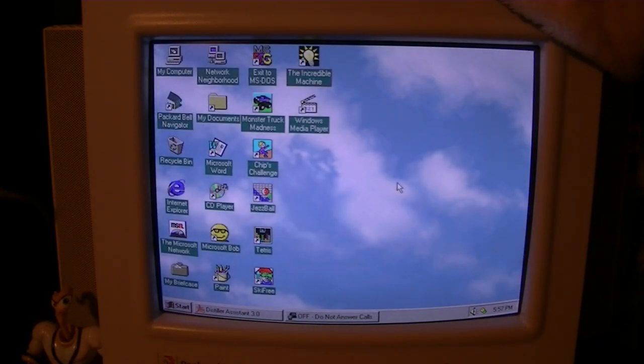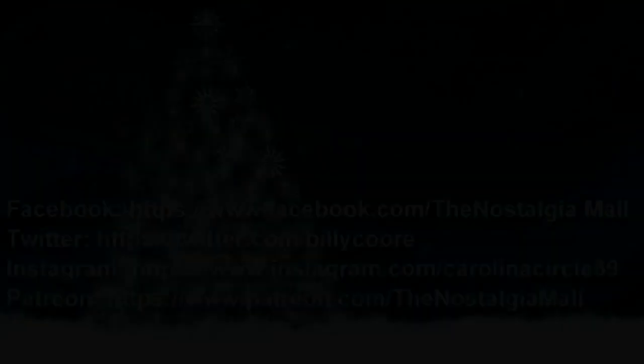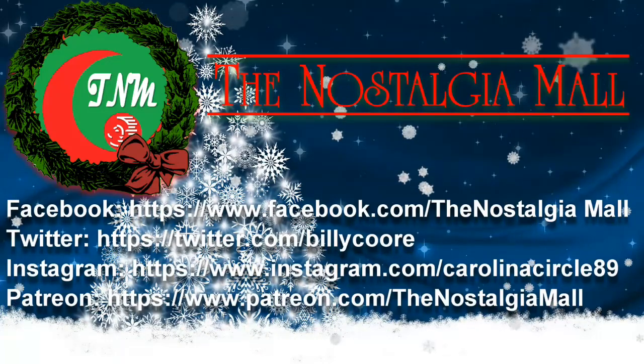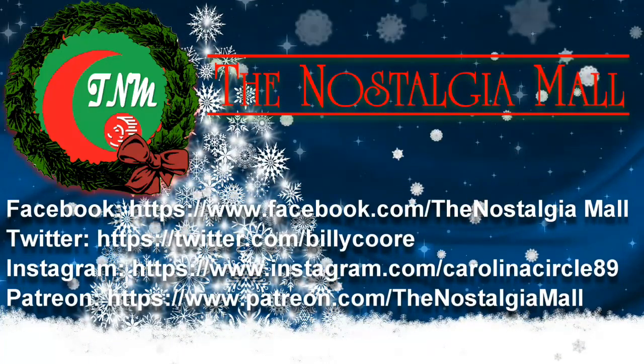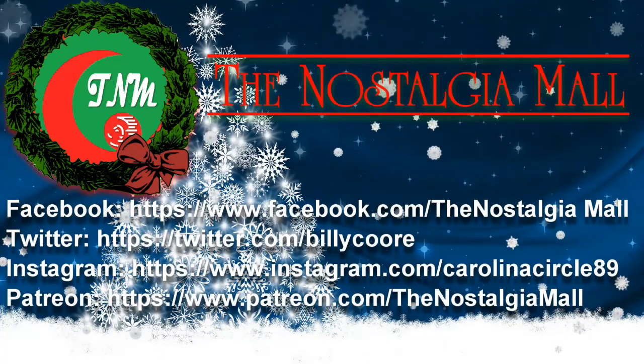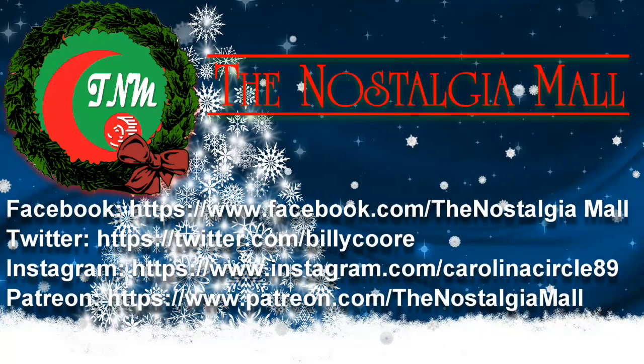We'll go ahead and end the video here. That was The Incredible Toon Machine, a favorite from my childhood. If you can somehow find a copy somewhere, highly recommend it — especially if you're a fan of the original Incredible Machine games. It's very fun, very funny, and highly recommended. Stay tuned for the next Nostalgia Mall Christmas episode. This is Billy Corr signing off. Thank you for visiting the Nostalgia Mall. If you like what you saw, please like, subscribe, and follow me on Facebook, Twitter, and Instagram. You can also support me on Patreon. Until next time, this is Billy Corr wishing you a Merry Christmas and a Happy New Year.